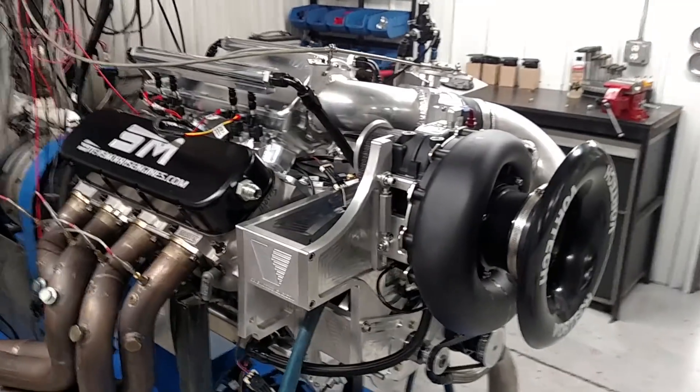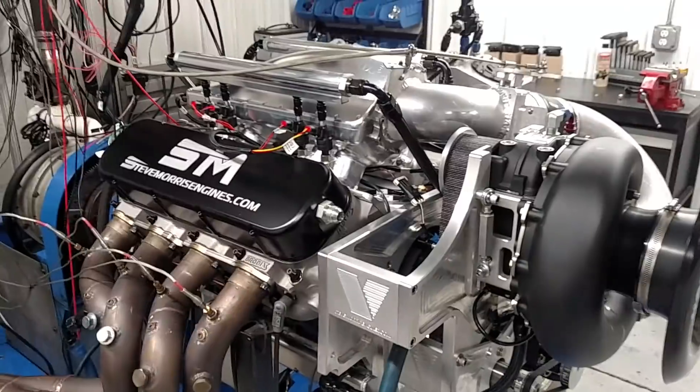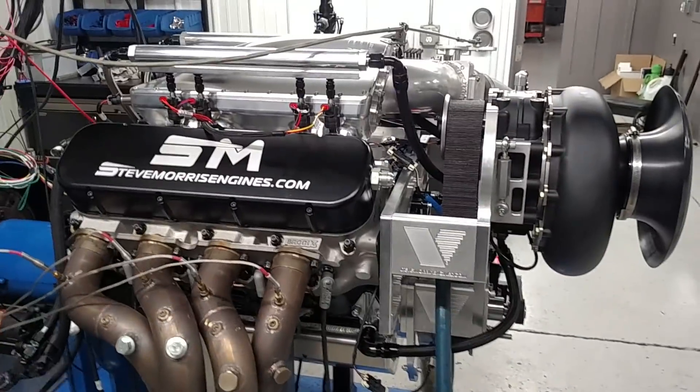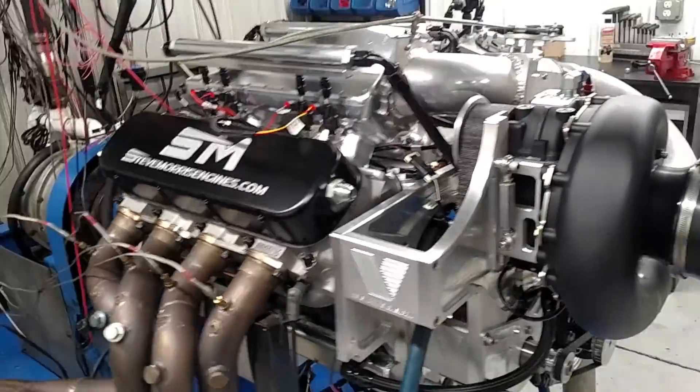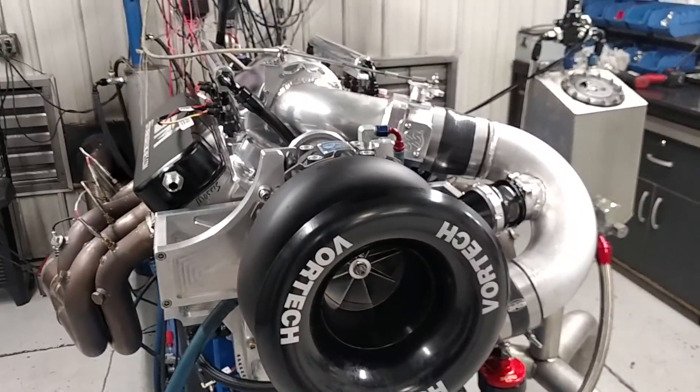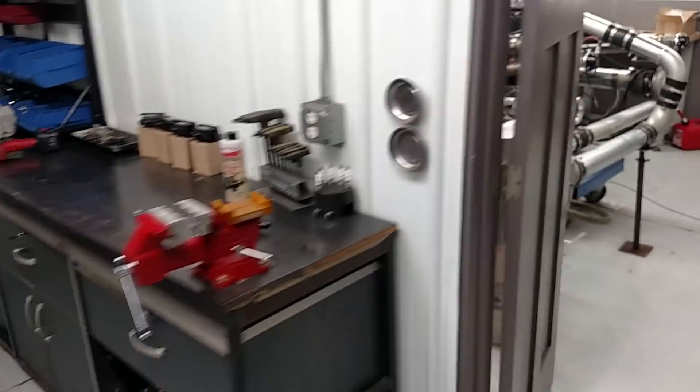This is a clearly Vortex supercharged 540 cubic inch motor with our bracketry, for a top dragster for Kara Stein. Really cool, makes big horsepower. I've got to have this done today because they're driving from Pennsylvania tonight.